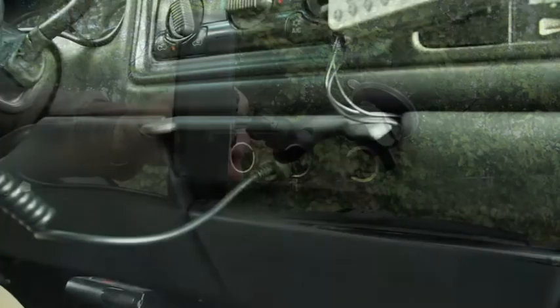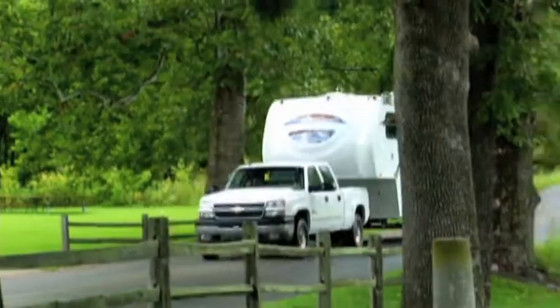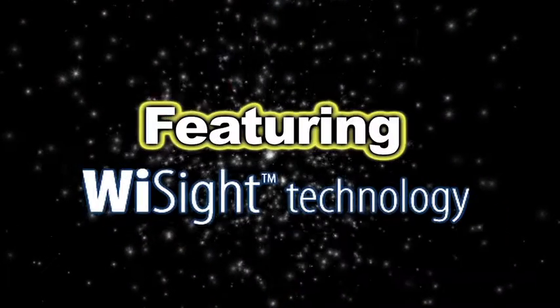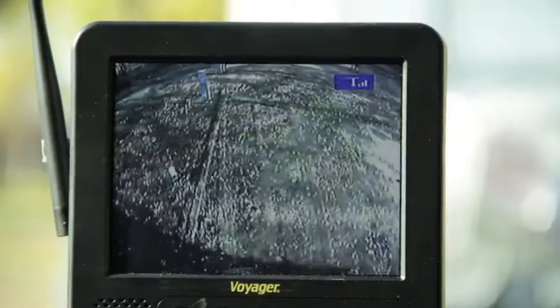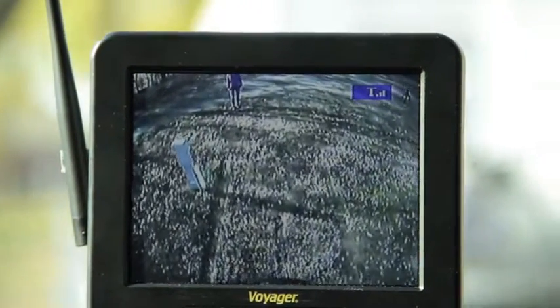A suction cup mount and 12-volt DC power plug for the monitor make this system easily portable among towing vehicles. Get your Voyager Digital Wireless Observation System featuring Y-Sight technology with sharp, clear, and uninterrupted picture, and expand your vision. Come on back!